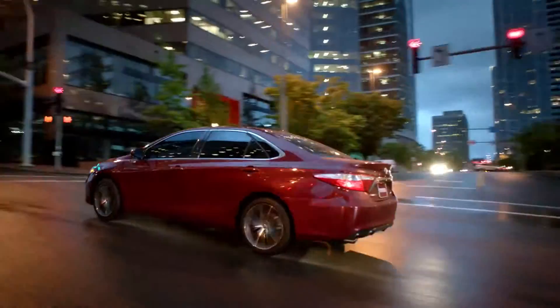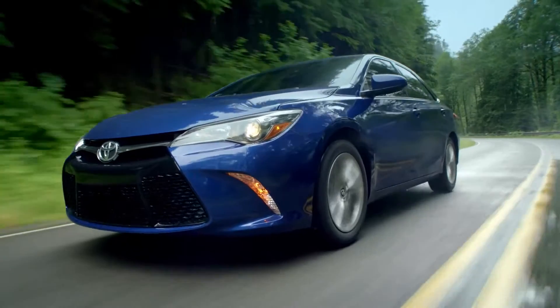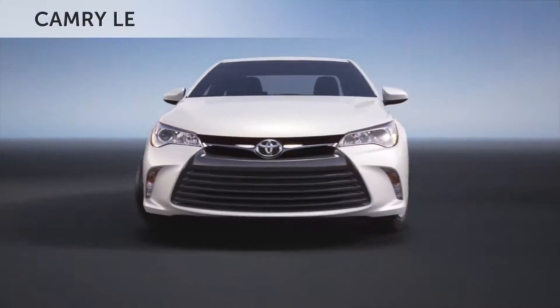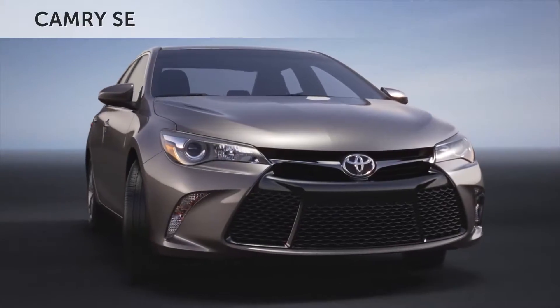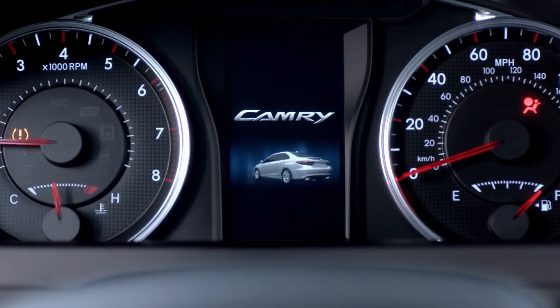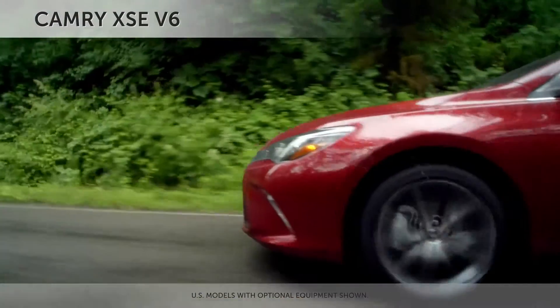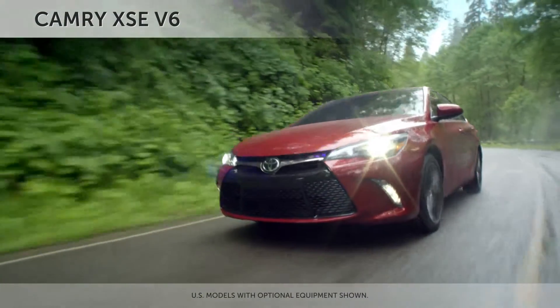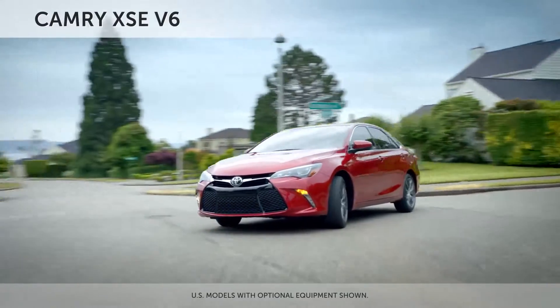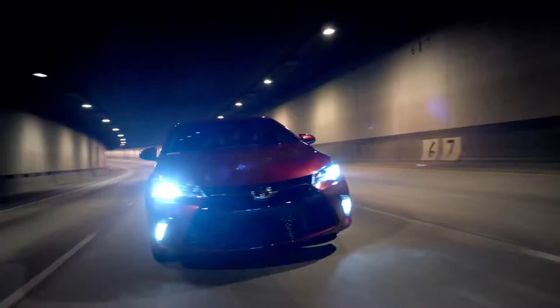The model lineup for the refined and redesigned 2015 Toyota Camry offers something for every taste. Along with the LE, sporty SE and premium XLE, the gas-powered Camry family gets a bold new member — the ultra-sporty XSE. The new XSE offers an edgier look, enthusiastic driving dynamics and luxurious amenities, making it the sportiest Camry yet.